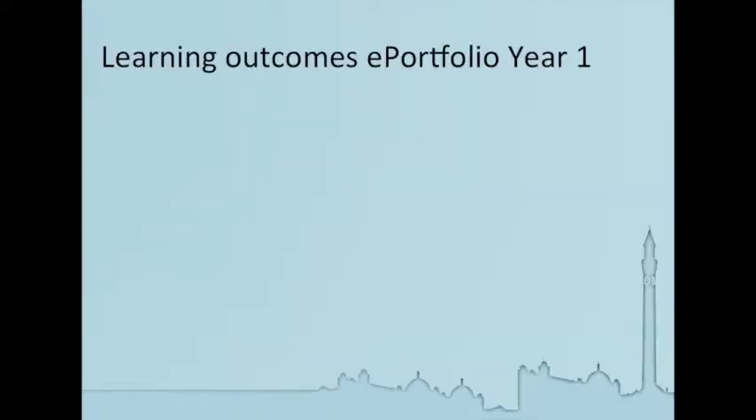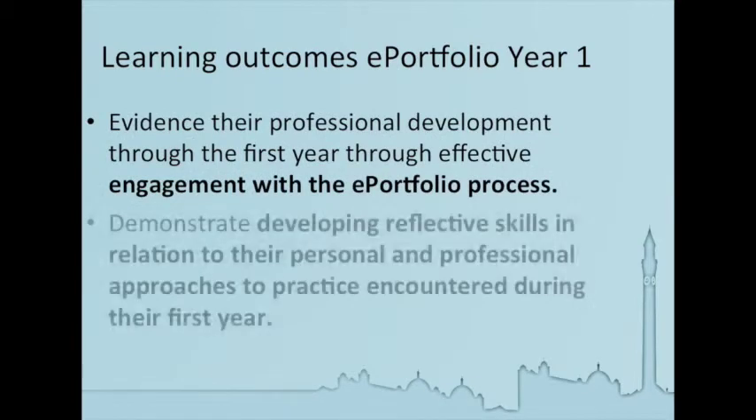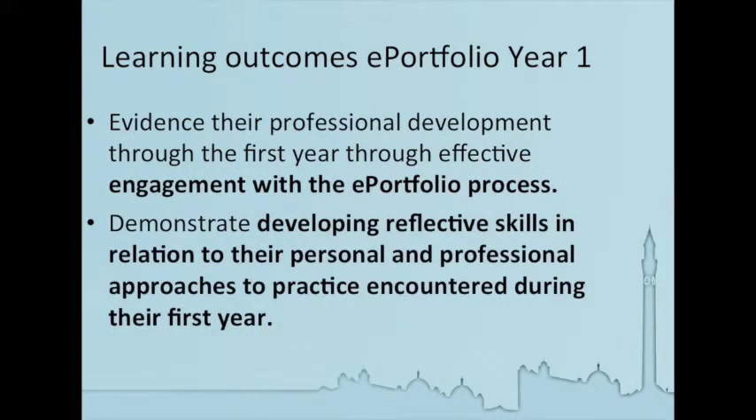Looking towards our learning outcomes for the e-portfolio for year one, we really wanted to keep it simple. I think pharmacists in general find that reflection doesn't come easily to them. Certainly, research has shown that students will complete reflective practice documents, but actually they often don't engage terribly well with the process and find that sometimes it's cumbersome and difficult. So what we wanted them to do through their first year was really engage in the process, start writing, and show improvement across the year.